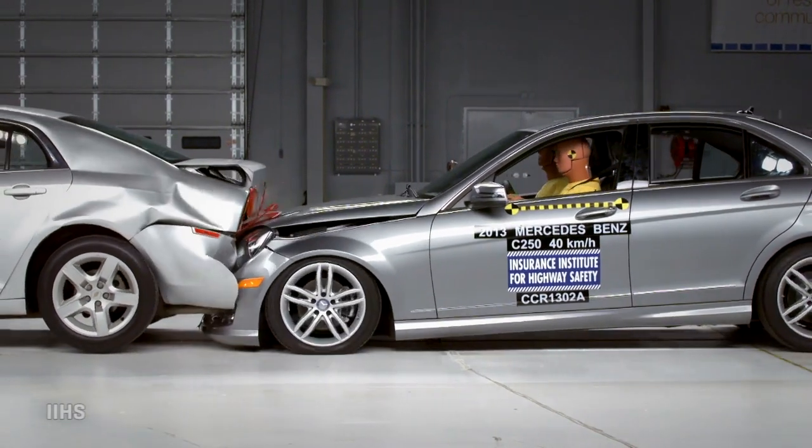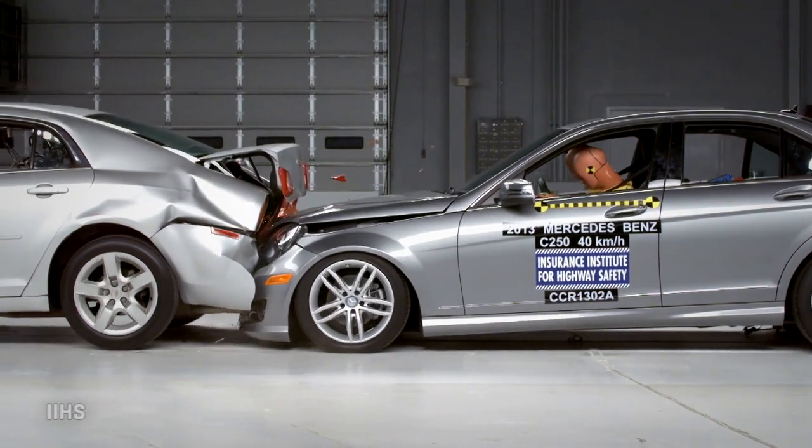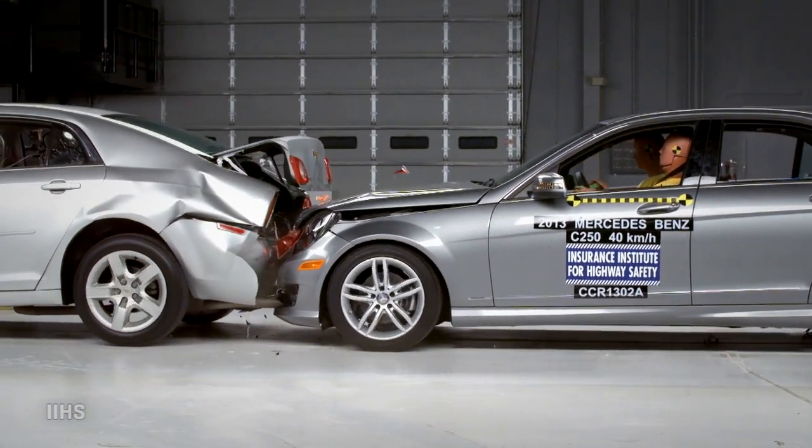A full 28% of accidents in the U.S. every year are rear-end collisions, and that probably shouldn't come as any surprise, because most of us handle the gap to the car in front of us with a combination of past good luck and wishful thinking. So let's apply a little science.